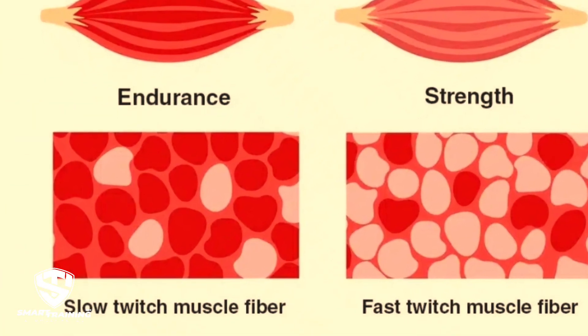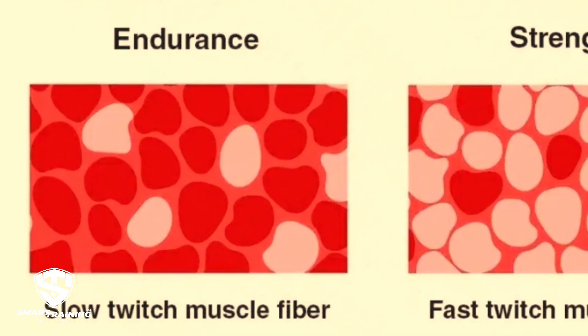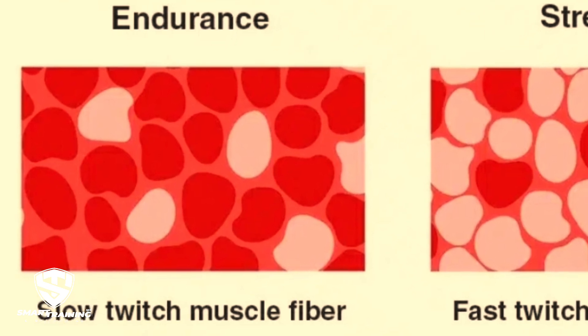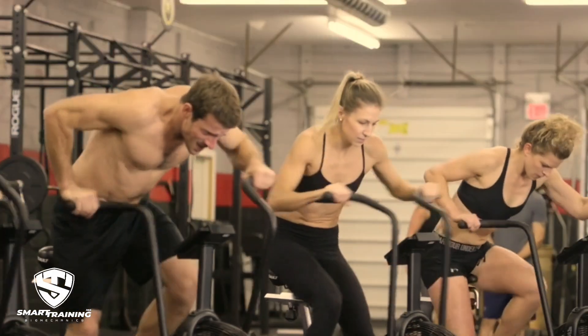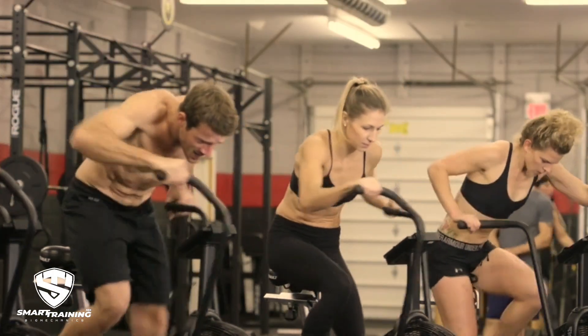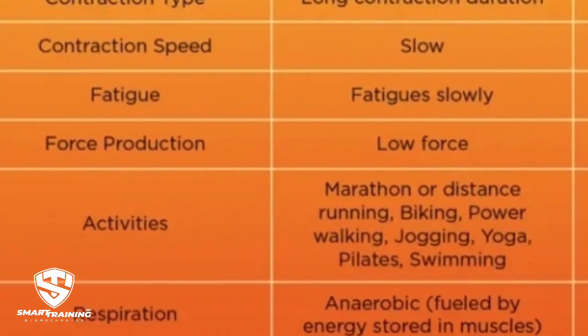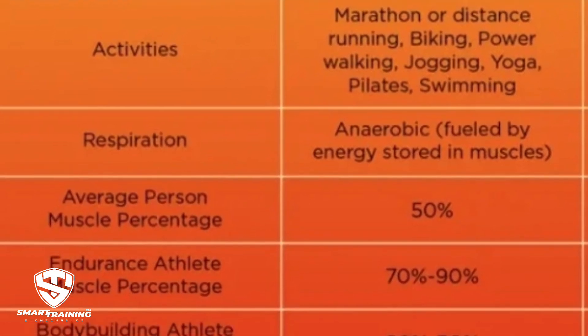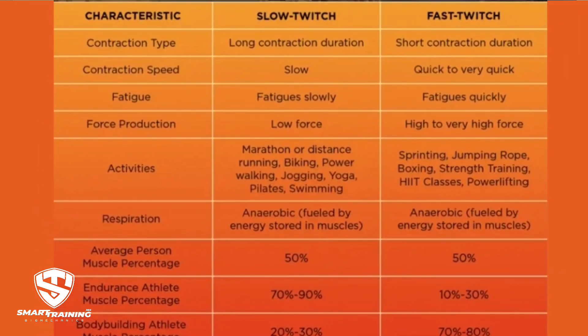On the other hand, slow-twitch fibers are more fatigue-resistant and are specialized for aerobic activities like long-distance running. These fibers generate less force but can sustain activity for longer durations by using oxygen efficiently. Marathon training focuses on endurance — long sustained sessions with lower intensity, improving cardiovascular efficiency to fuel muscle activity for hours, and high repetition with low resistance. This training stimulates Type 1 fibers, enhancing stamina but not contributing significantly to muscle size.